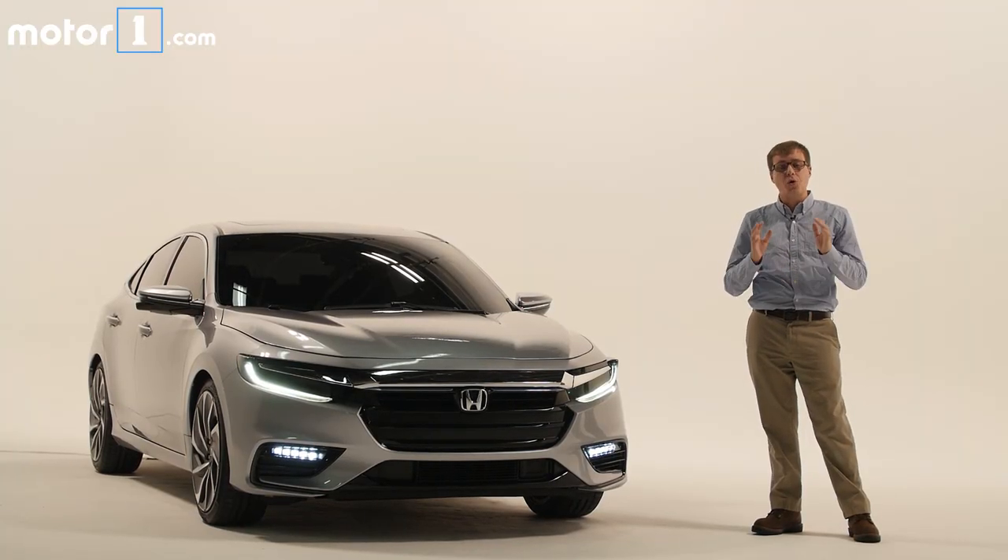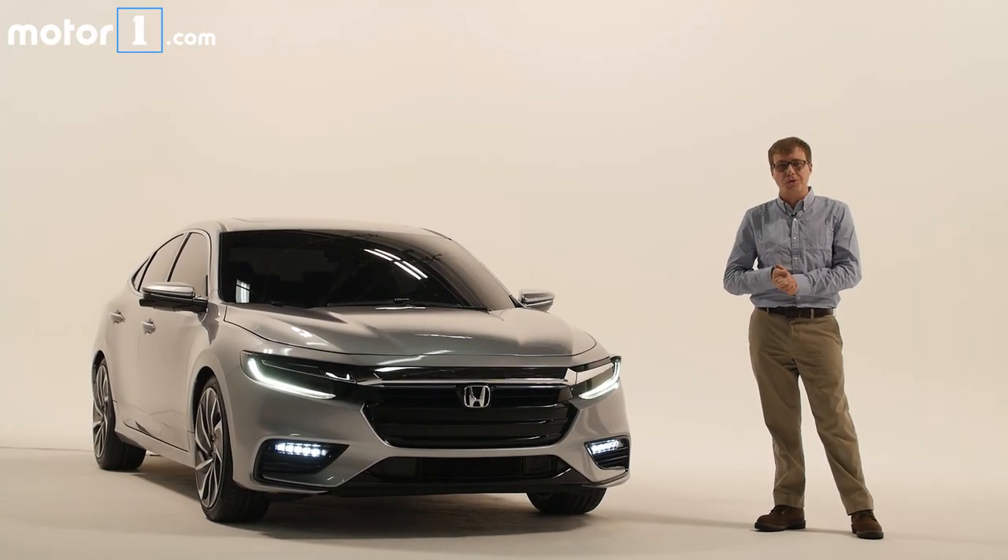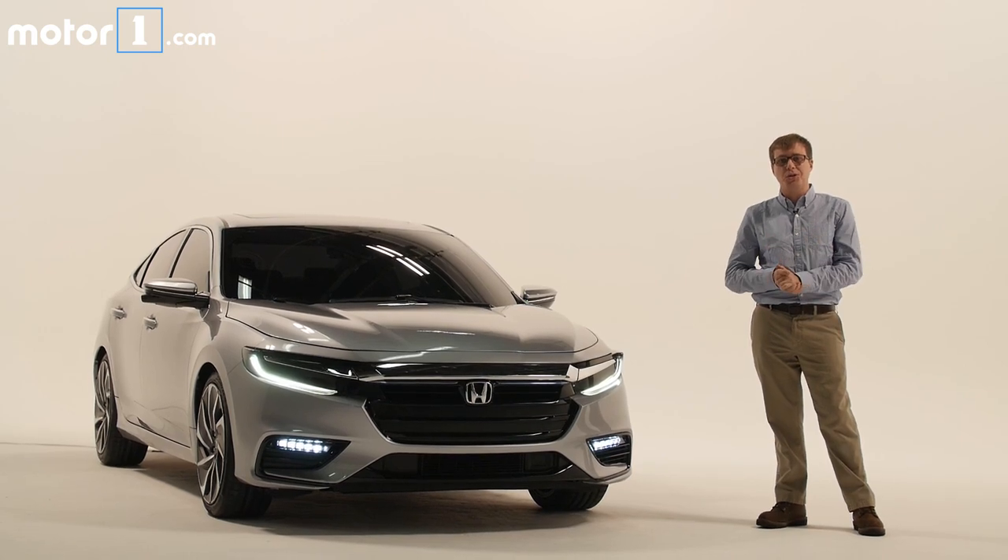For more on the 2019 Honda Insight prototype and all the other debuts at this year's Detroit Auto Show, be sure to visit us at motortrend.com.